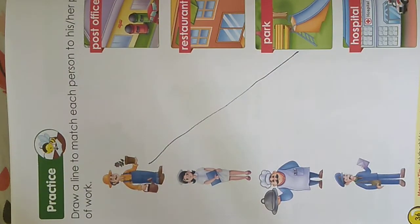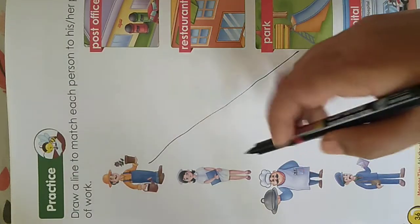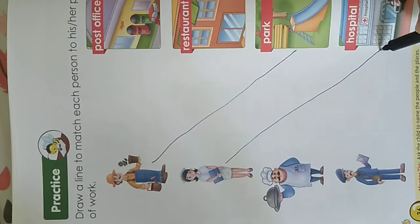Now who is the next person standing there? She is a nurse. Where does the nurse work? Does the nurse work in school? No. Does the nurse work in the post office? No. Then where does she work? Yes, you are right — she works in the hospital. So let's join the nurse to the hospital.